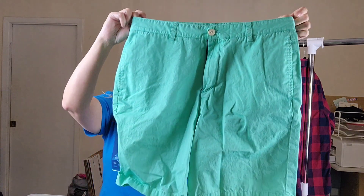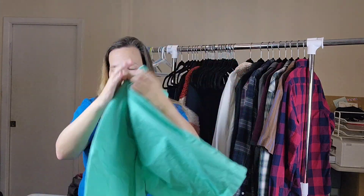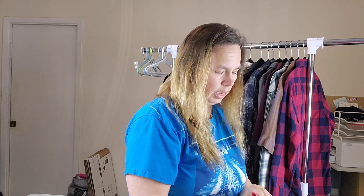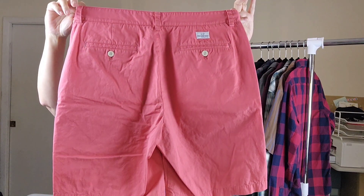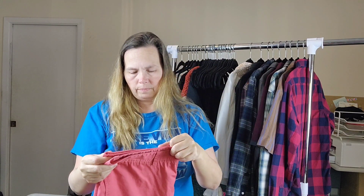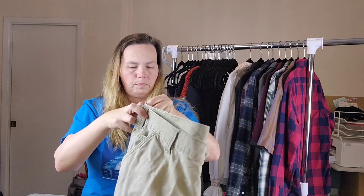This stack over here is all shorts. Then I have two pairs of Vineyard Vines. This is the green pair in a size 33 — green, size 33, Vineyard Vines. Then I have another pair just like it, Vineyard Vines in a coral color. It's not really a pink; it's more of a muted coral. This is also a size 33. So two pairs of Vineyard Vines. Those Vineyard Vines shorts are in like-new condition — in fact, it wouldn't have surprised me to see a tag still on them, they were in such good condition.